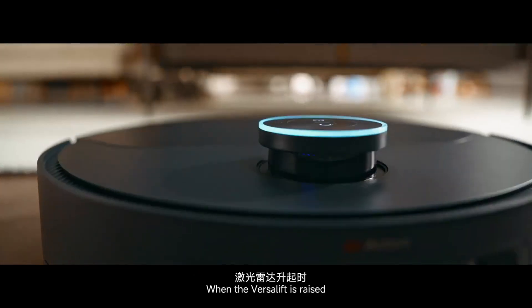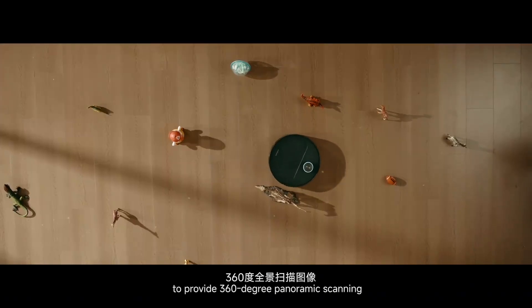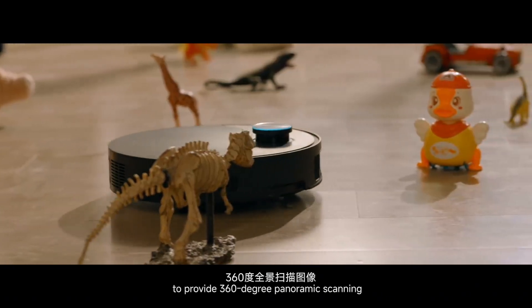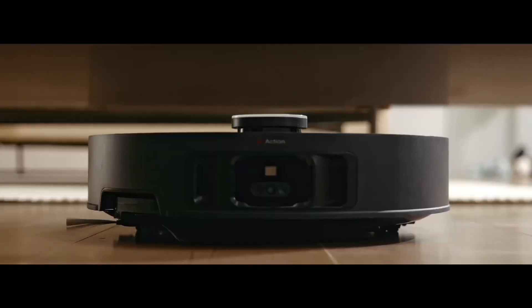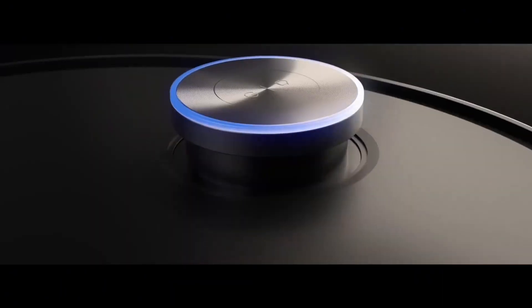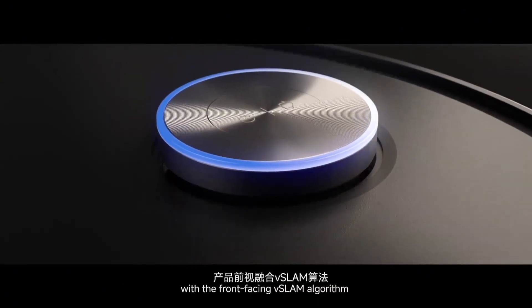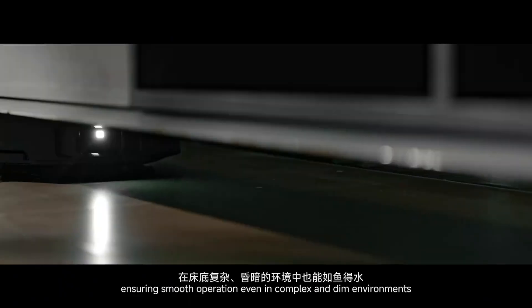When the VersaLift is raised, it works with a binocular vision algorithm to provide 360-degree panoramic scanning for precise navigation and obstacle avoidance. When lowered, the vacuum can easily clean under beds and sofas, with the front-facing VersaLift algorithm ensuring smooth operation even in complex and dim environments.